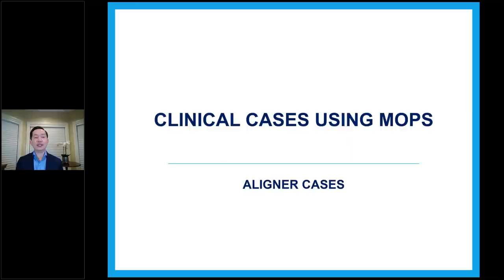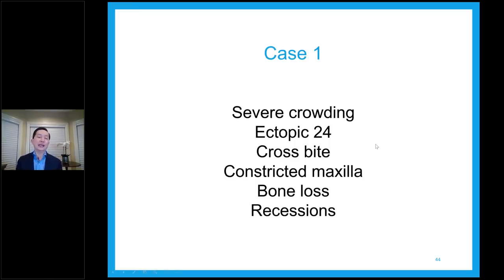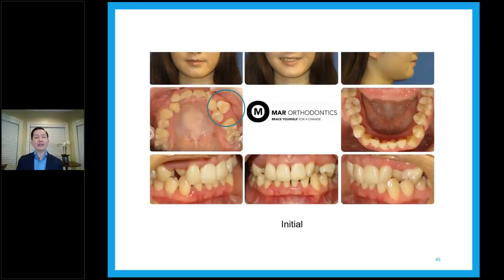So we have a lot of material to cover. We're going to show clinical cases using MOPS, and after that I'm happy to take questions. Case number one: severe crowding case, ectopic tooth 2-4, crossbite, constricted maxilla, bone loss, and recession. You see that the 2-4 is in a buccal position — it's always been like that. In this case, the patient decided to have it removed. I proposed MOPS to help with treatment to go faster, because she has two crossbites — one on each side — and the crowding is quite severe. This is an Invisalign case.